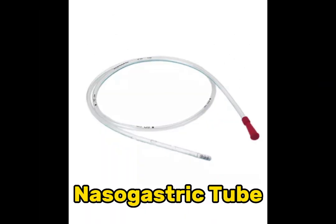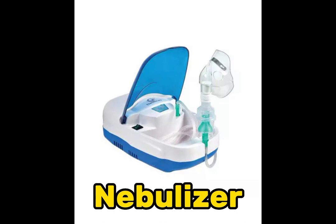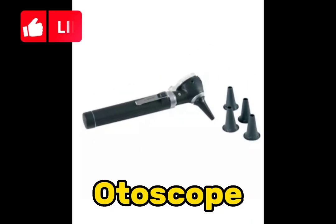Nasogastric tube. Nebulizer. Ophthalmoscope. Autoscope.